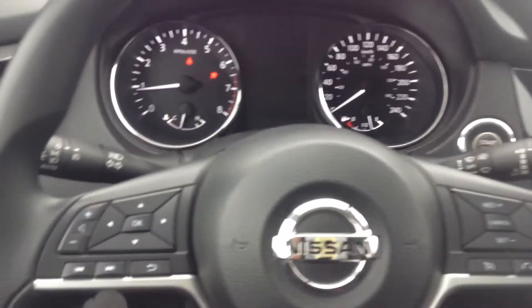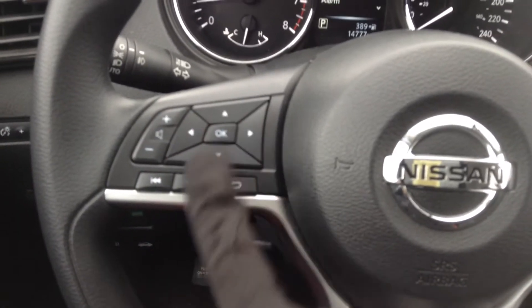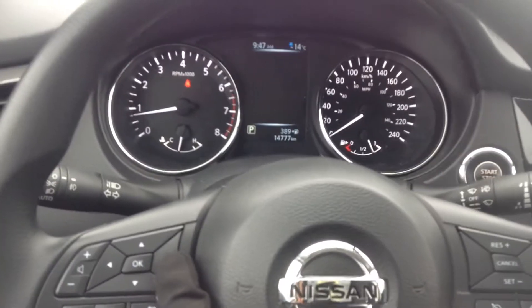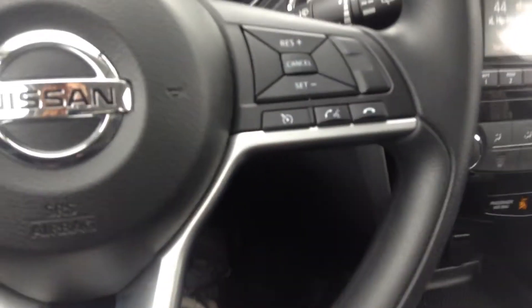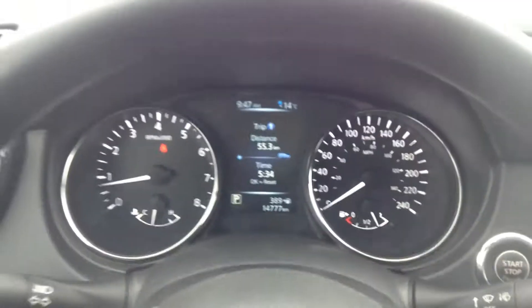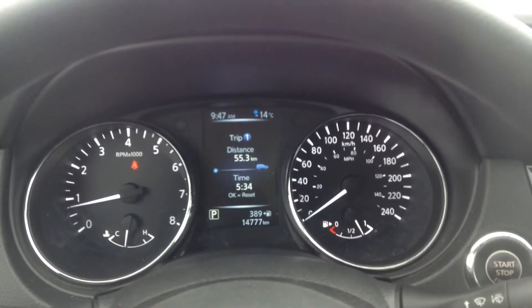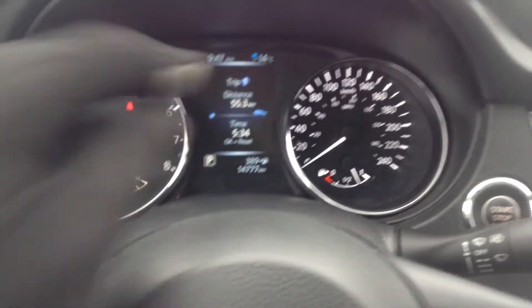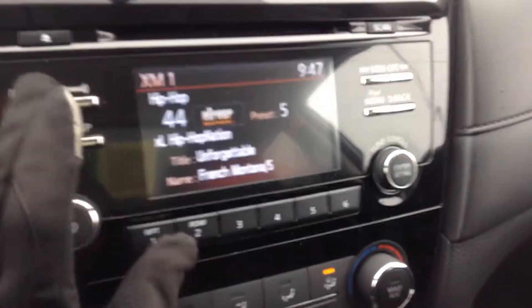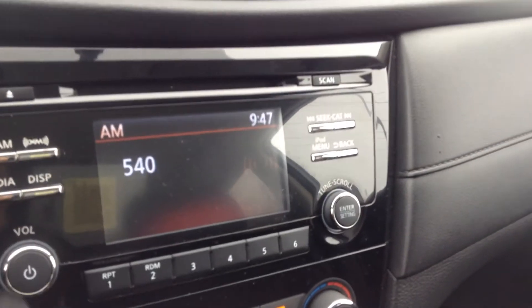Down on our steering wheel here we have all of your stereo controls and some of the controls for up above. Going up and down will take you through those, and side to side will take you through the different displays. Over here we have your cruise control and your Bluetooth settings. We have 14,777 kilometres on our Rogue. We've got our thermostat and our little clock up there, and over here we have your Sirius radio all hooked up for you, as well as FM and AM radio.